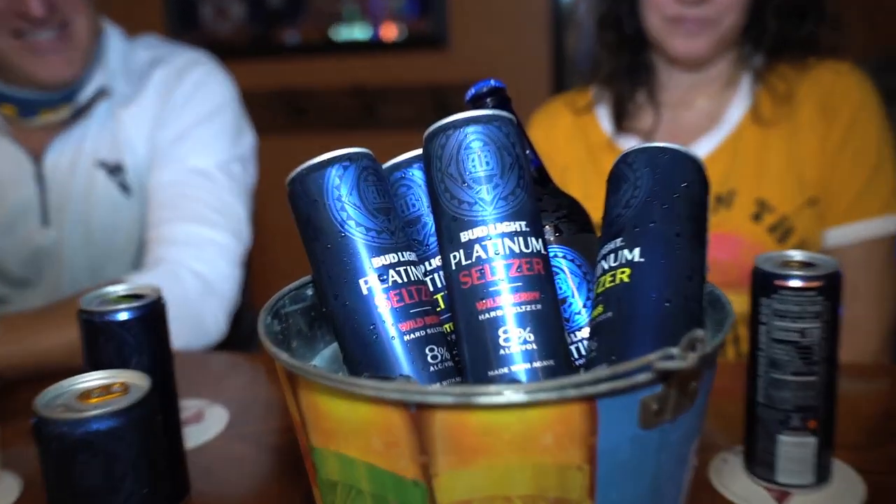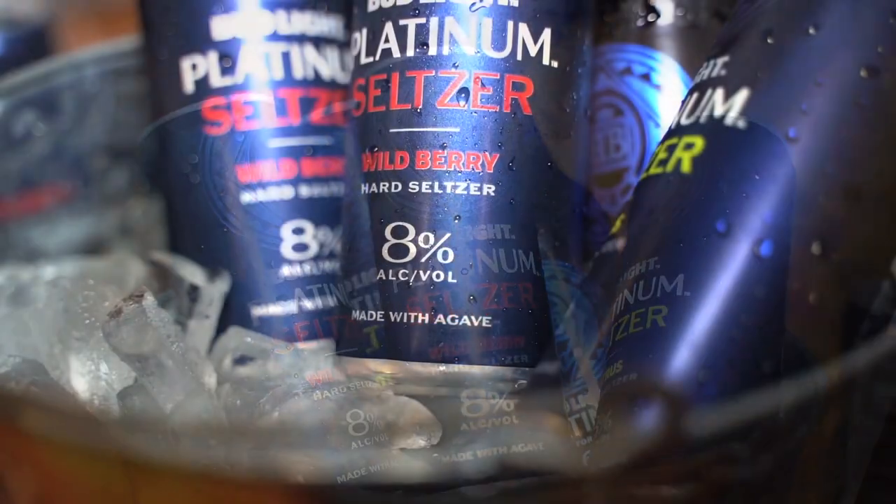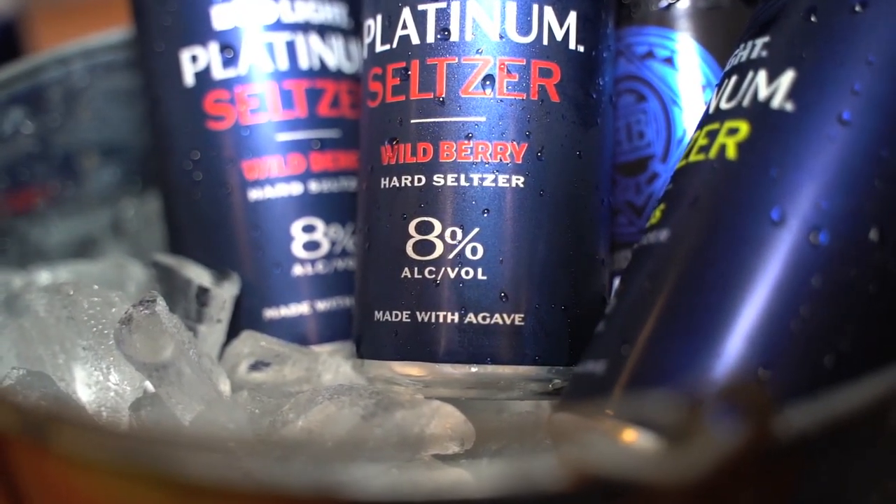This extra spiked version of Bud Light's classic seltzer features real cane sugar, agave, sparkling water, and natural fruit flavors. Of course everyone loves the new seltzer, but what do patrons here at TJ Callahan's love to eat?